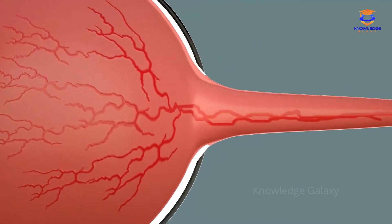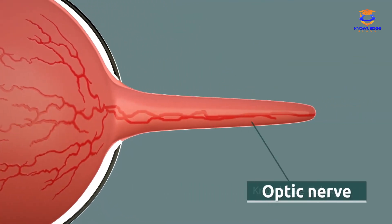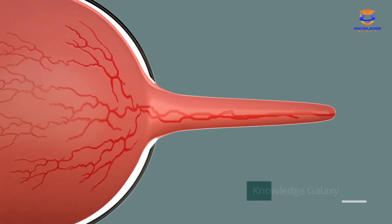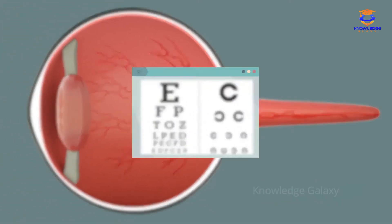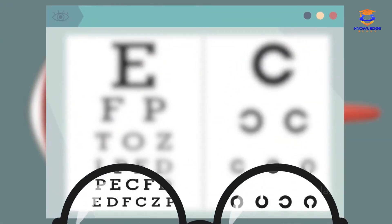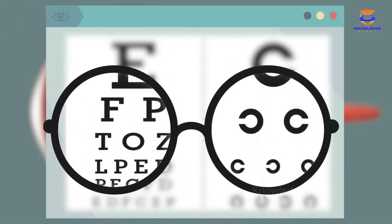The optic nerve is like a messenger. It carries the visual information from the retina to the brain. Sometimes, certain parts of the eye won't work properly. This causes vision problems. To solve them and be able to see clearly, some people need to wear glasses.